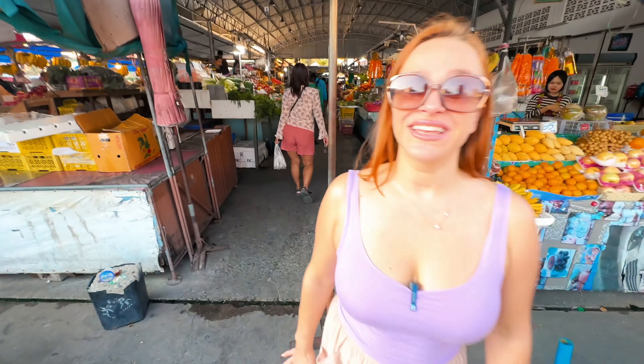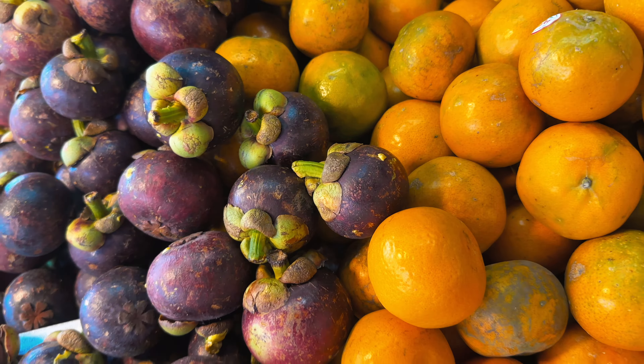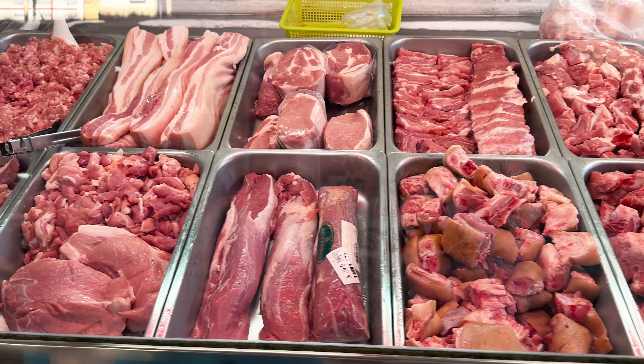Now let's go inside the market and get some fresh produce. There are only a few rows of vendors but they carry a large variety of fruits, vegetables, and even meats. Keep in mind there is cash only to purchase anything here. Most things are priced by kilos, or some smaller items by 100 grams.